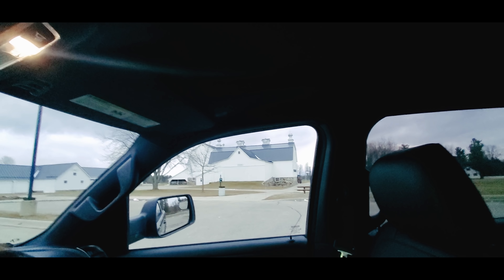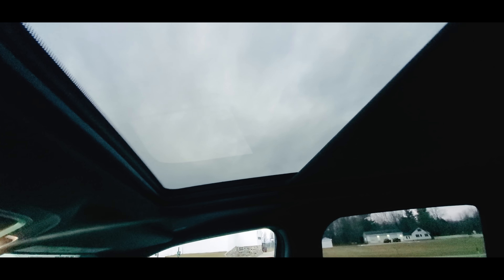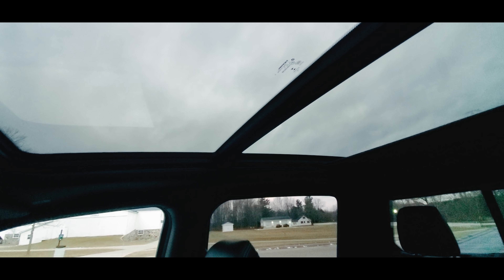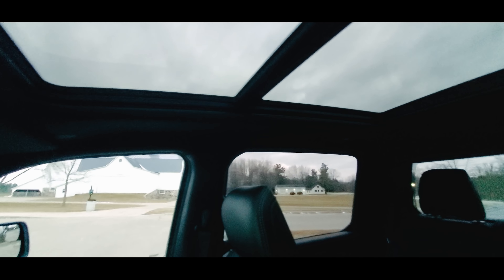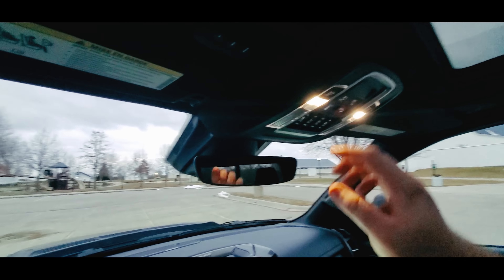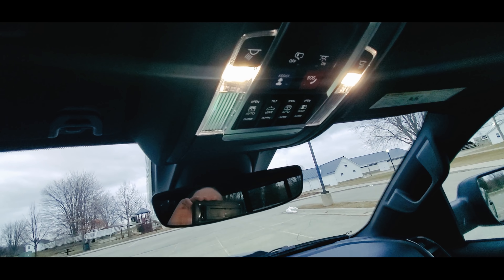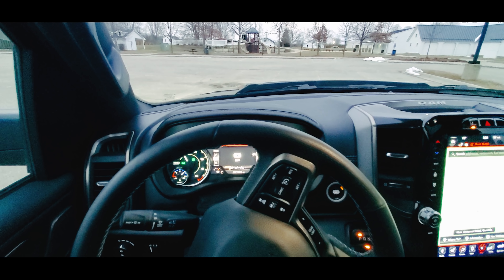I'll show you the panoramic sunroof. I have this in my truck — I originally wasn't going to get it, and I absolutely love it. Driving these trucks without it makes it almost feel claustrophobic; this thing opens it up big time. Great for nice sunny days and it gets a lot of light in the cab. You've also got your power slider rear window and U-Connect assist. It's a really nice truck — overall very handsomely done.